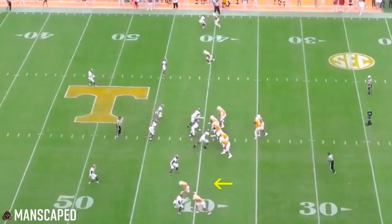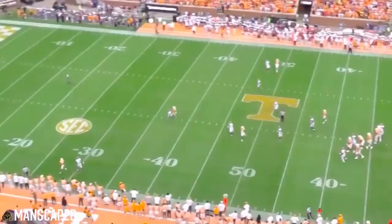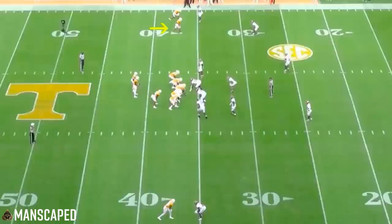All right, what's going on? It's Bobby Skinner talking Giants, doing a draft film breakdown on the Giants' new speedy wide receiver Jalen Hyatt out of Tennessee.